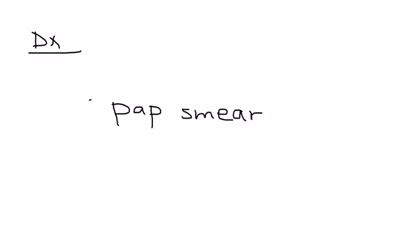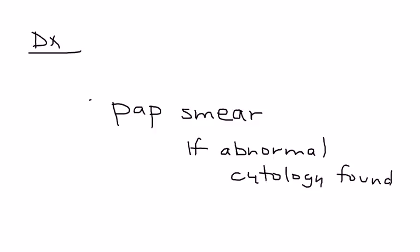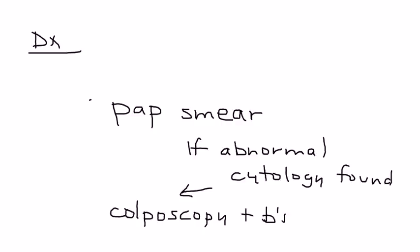Diagnosis of cervical cancer is a very important aspect because there is an established screening test known as a pap smear. The pap smear detects abnormalities in cervical cells even before they become cancerous. If you do the pap smear and the cells are indeed abnormal, then you would proceed to a colposcopy and a biopsy, which will give you very important diagnostic information.